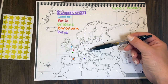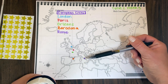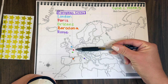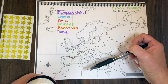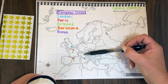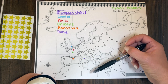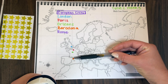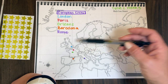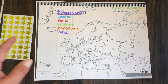Then I'll ask: what country is Rome in? What country is Barcelona in? I'll go through all of them having them tell me what country each city is in. And I'll go through our rivers — which city sits along the Seine River? They'll say Paris. Which city is in the same country as the Po River? See if they can remember the Po River is in Italy, so we have Rome and the Po River in Italy.